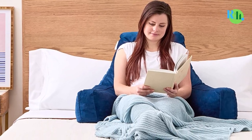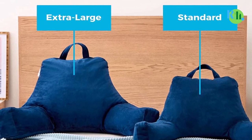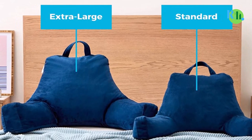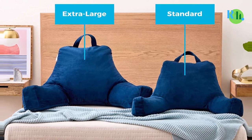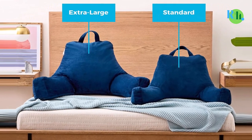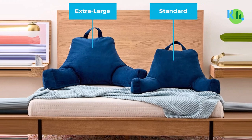Linenspa offers this pillow in a classic stone color and in two sizes: standard and x-large. Due to the build quality and the quality of the materials used, this pillow has been found to be very durable, even surviving a year of heavy use.